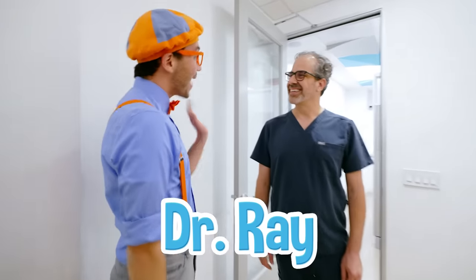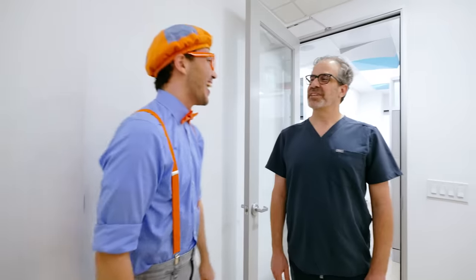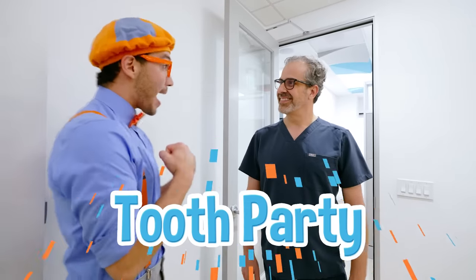Hi, Blippi! I'm Dr. Ray! Oh, hi! It's nice to meet you! Nice to meet you! Are you ready for the tooth party? Yeah! Wait a minute — you said tooth party? Tooth party! I love parties! Let's go!